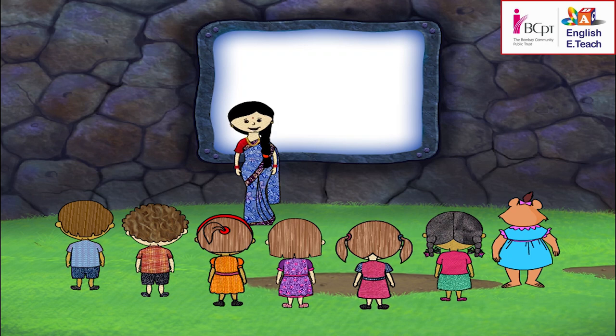Let's play a guessing game. Come up in front of the class one by one. I'll give you a card. Look at it, do not show it to the others. Say something about the picture on the card and help your friends guess what is on the card.